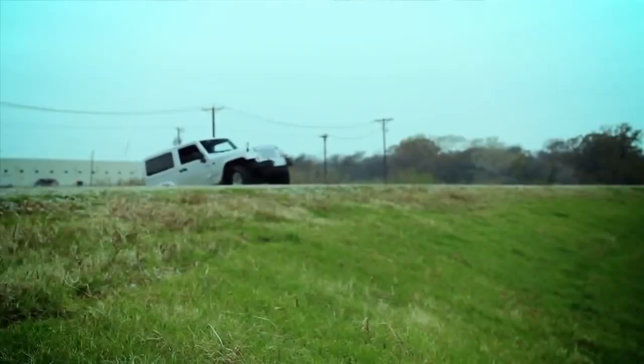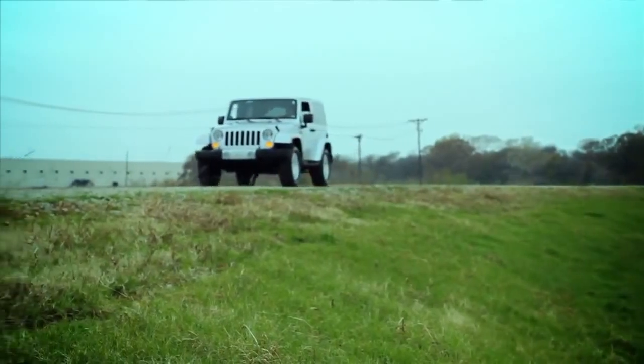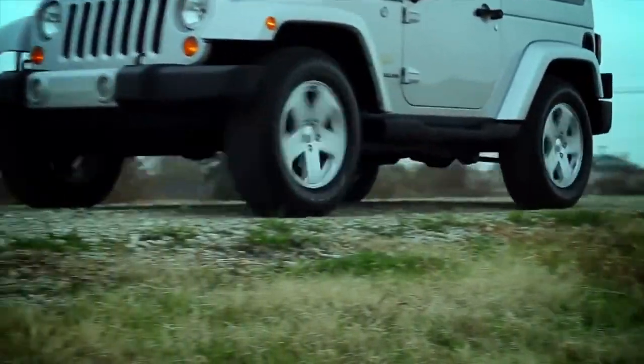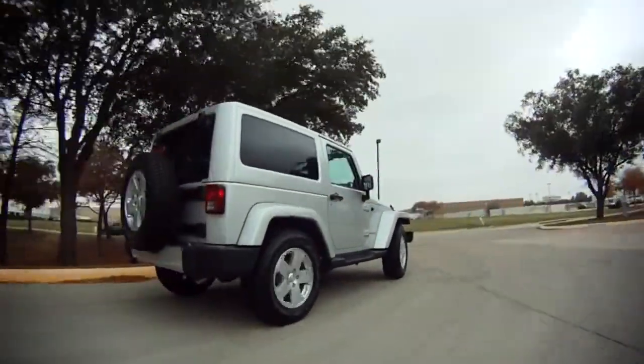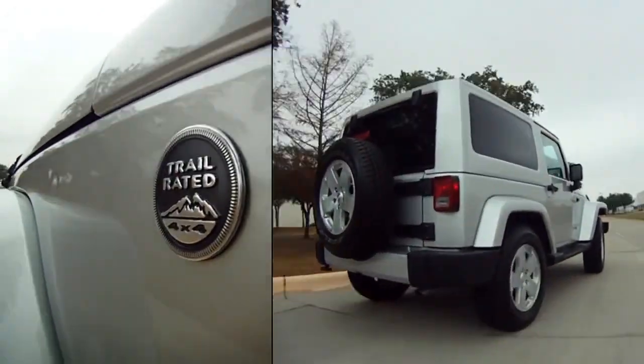But the big story for 2012 is under the hood. This is the 3.6-liter, 6-cylinder Pentastar engine. The end result is much improved from last year — it's got 40% more power and it's more fuel efficient. In fact, in town I'm getting 17 miles to the gallon and 21 out on the highway with this manual transmission.